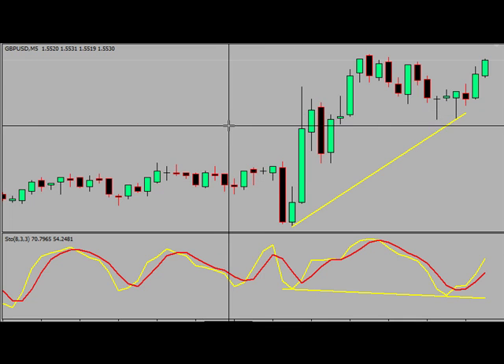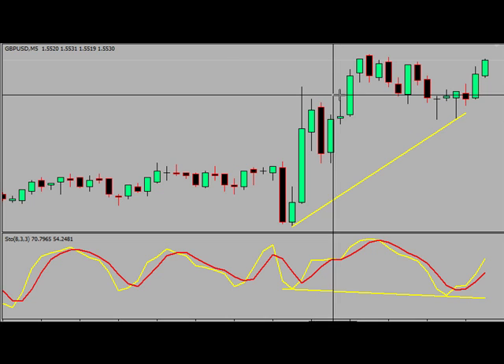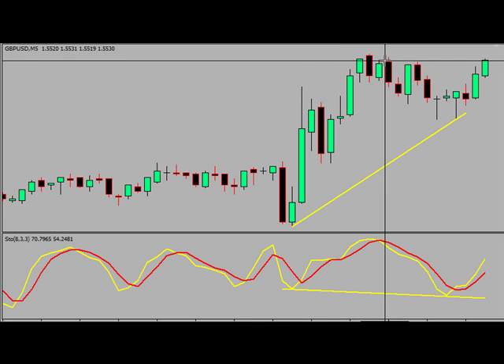Okay, we're back, and we got filled. Our target got hit. So, 20 pips on a five-minute chart — that's a pretty good haul.